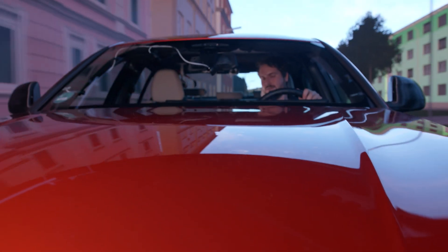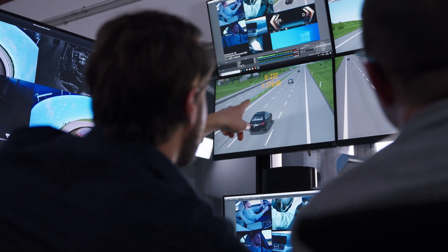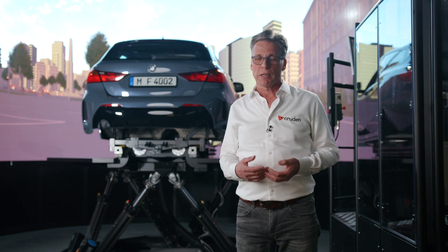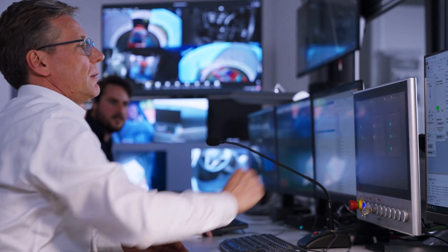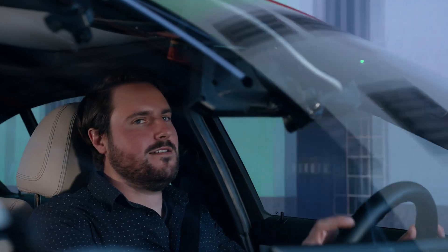Cruden and ICT work closely together during the engineering, production and implementation phase of the project. We managed to deliver turnkey solutions that turn out to be essential tools for the BMW engineers in the development of new mobility concepts that still have the typical BMW Freude am Fahren experience.